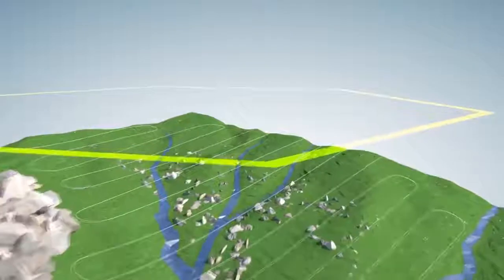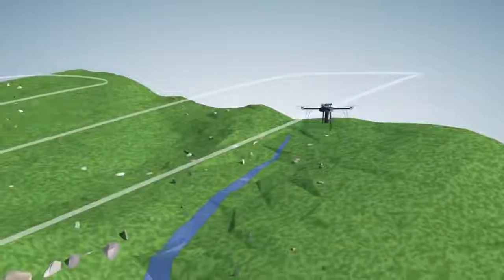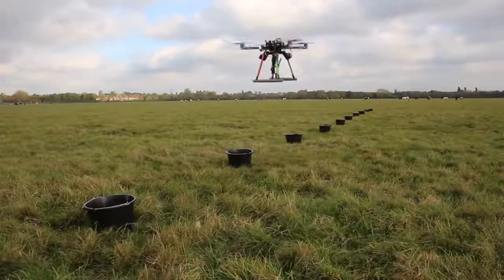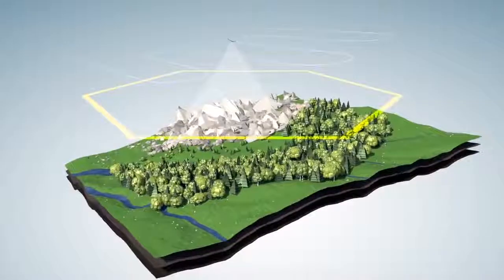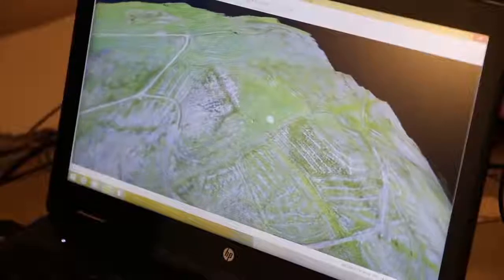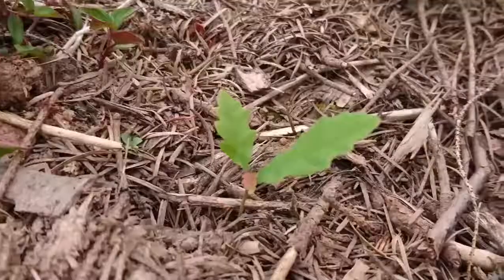A planting pattern is then determined, followed by the release of a tree-planting drone carrying 300 seed pods engineered to enhance successful germination. Each drone can cover an entire hectare in 18 minutes. After planting, drones monitor the restored ecosystem and measure its progress. Data from the operation is then analyzed to improve the process, including success rate, growth rate, biodiversity, and topography.